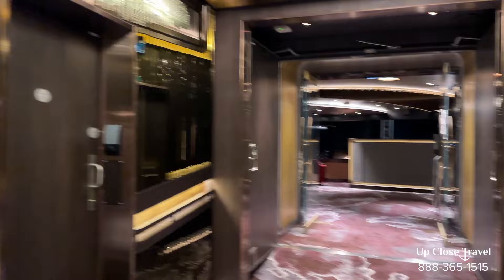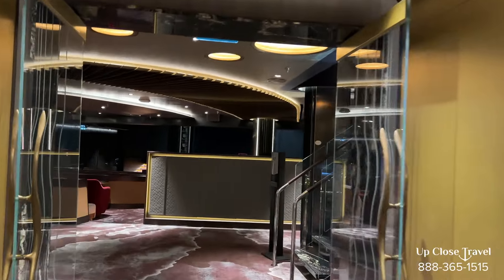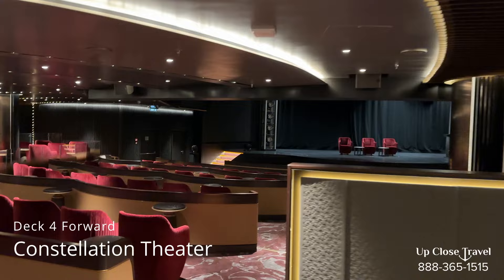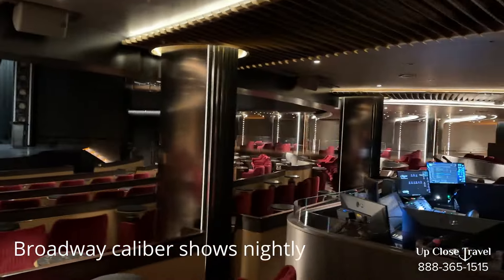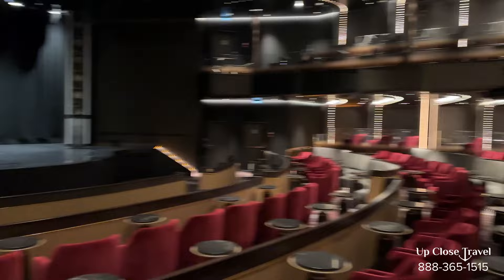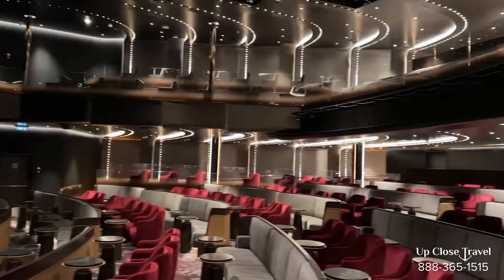So we're starting on the lowest deck, deck four, towards the front. We're going to go front to back and then up. Here in the front of the ship is the Constellation Theater. You have high performance Broadway type shows at this very beautiful theater. Nice plush seating, comfortable seating, great shows. You have a great stage there.